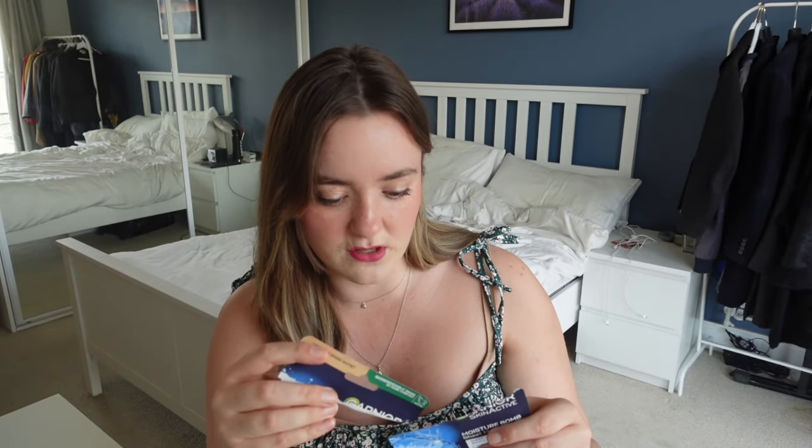The next thing is the Garnier Skin Active Moisture Bomb Sheet Mask — the night one. These are great. They're not going to change your life or miraculously make your skin look completely rejuvenated, but they're so relaxing and they do have quite a lot of serum in them. They make my face feel like I've shoved loads of moisturiser on, which fundamentally is what you want from it. I will keep buying these.